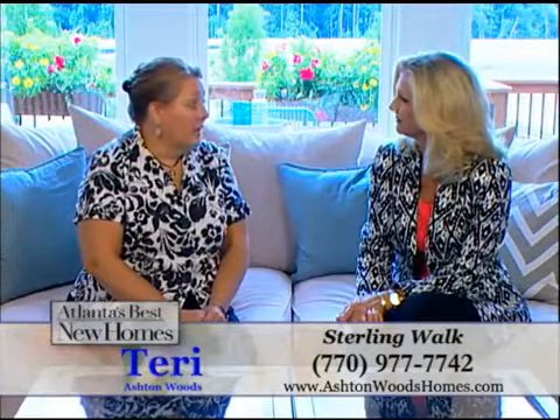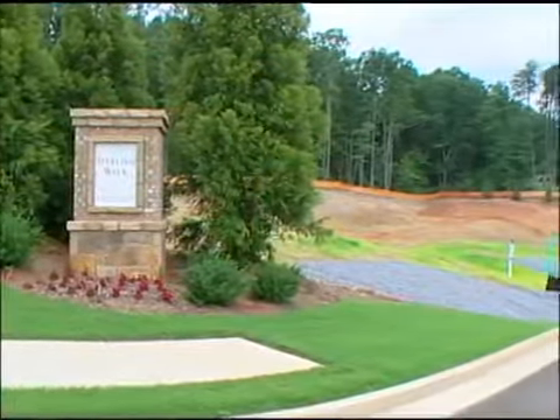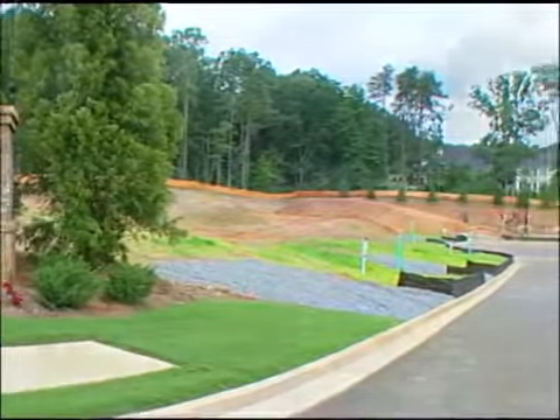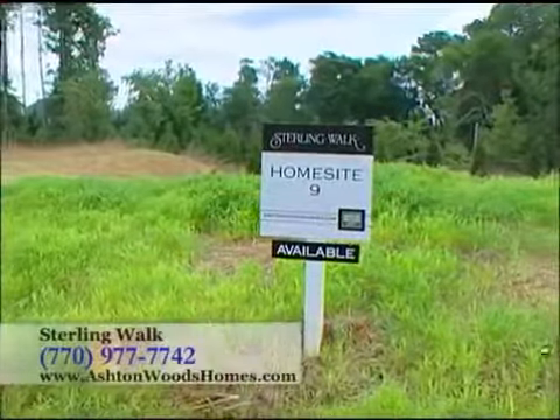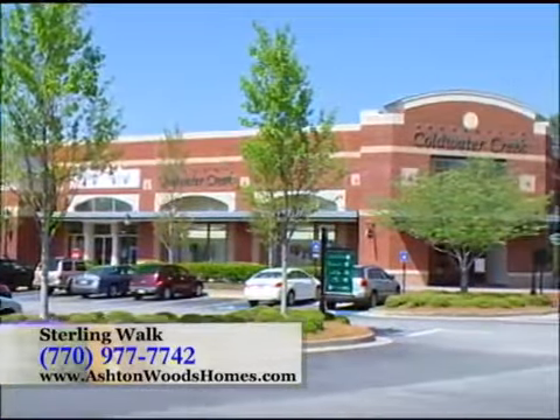It really is. We're in the heart of East Cobb and we're in the Walton High School District, which is consistently one of the top schools in the entire state. Sterling Walk is a quiet cul-de-sac of nine basement home sites located in prestigious East Cobb County off of Groover Road. We're amazingly close to many shopping, dining, and recreation areas.